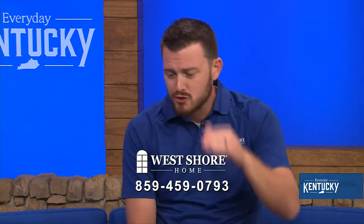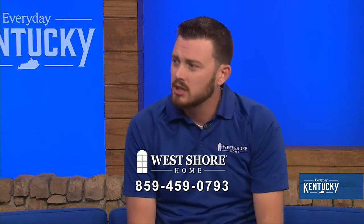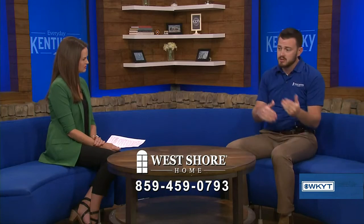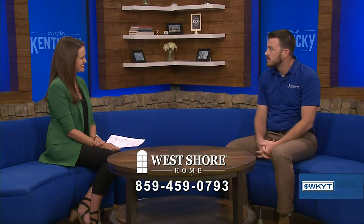So what really sets West Shore Home apart from the competitors? The big thing with us is you're going to work with W-2 installers — everybody that works for us is an in-house employee. We're going to put drop cloths from your door all the way to your bathroom, leave it in a broom-clean condition, and do all that in one day. As little as 24 hours after it's installed, you're enjoying that system.